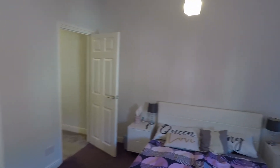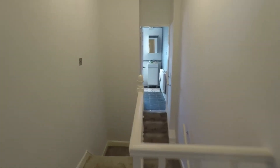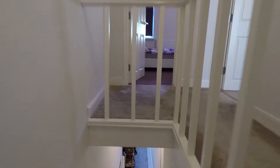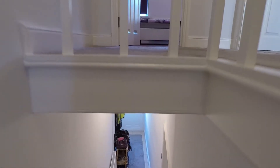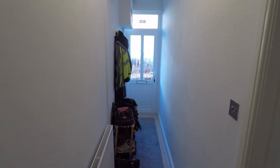So if I take you back downstairs now and continue the tour. As you can see in the hallway there's plenty of space to hang any coats and put any shoes as well.